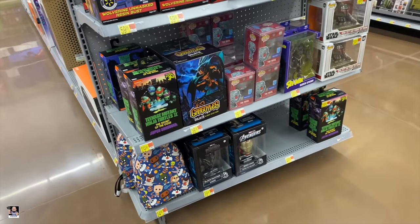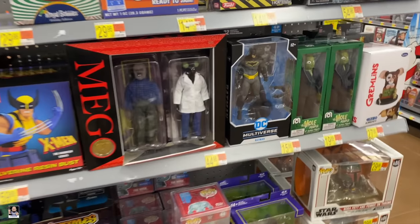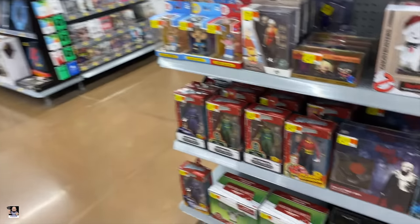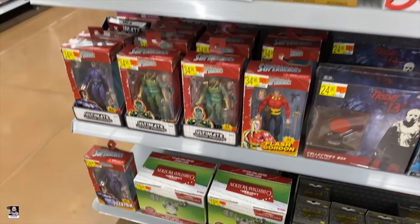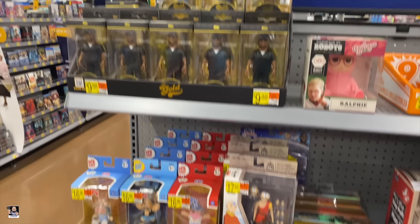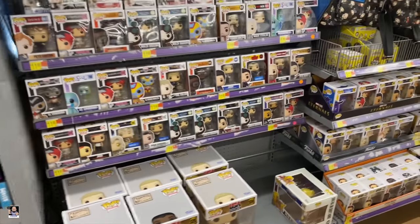Alright, what do we got? Turtles. Got some Batman. Gremlins. Pretty much the same thing on the old end caps. Nothing new.